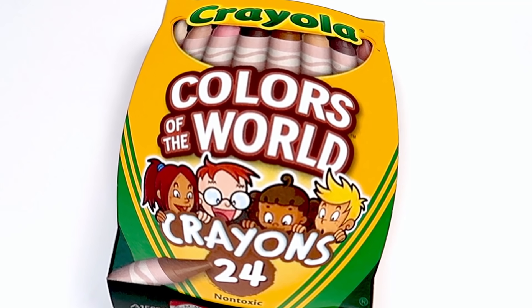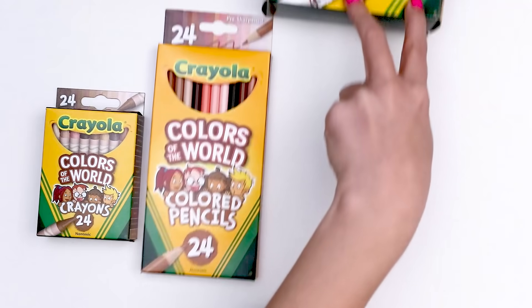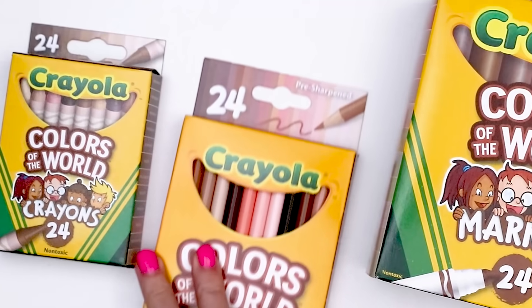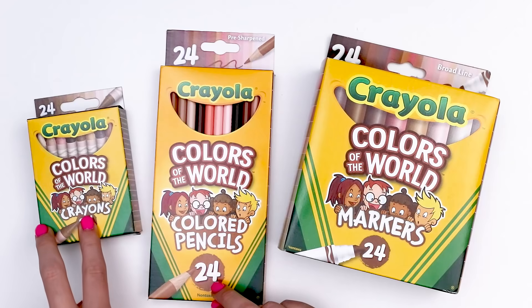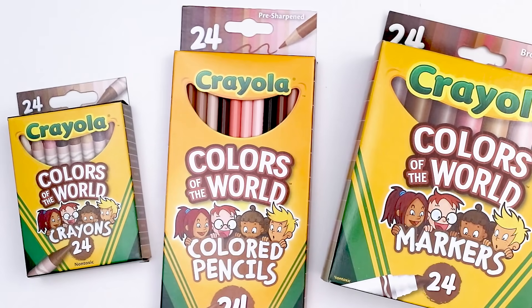Instead, they made a set called Colors of the World. In 2021, the crayons were joined by colored pencils and water-based markers. I just recently purchased all three sets so I thought we could take a look at them and see what they're all about.